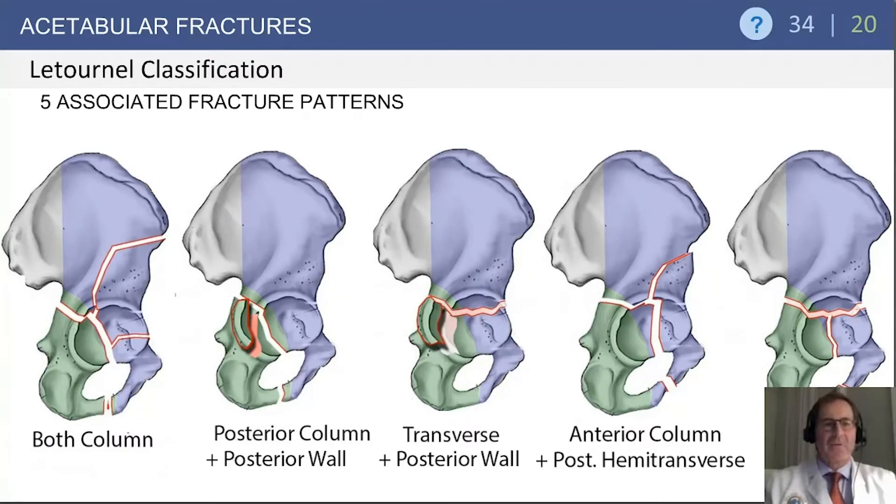The associated fracture patterns include: both column; posterior column with posterior wall, which is a posterior column fracture with an associated posterior wall fracture; transverse posterior wall, similar to the simple transverse but with a posterior wall component; and anterior column posterior hemitransverse, which is probably the most confusing. Define the anterior column fracture first, then look for a fracture pattern that is more horizontal through the posterior column, differentiated by attachment or lack of attachment of articular cartilage with the axial skeleton. The T-type is a transverse with an inferior extension.